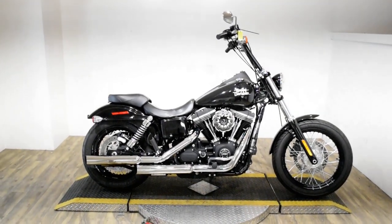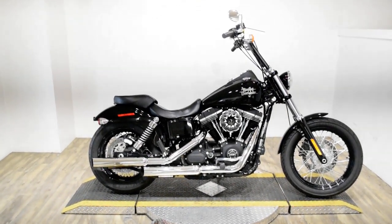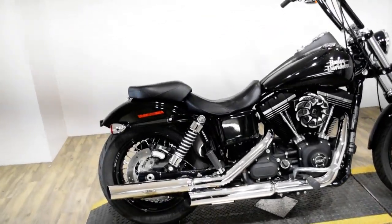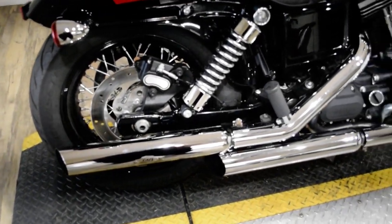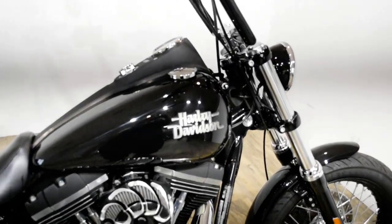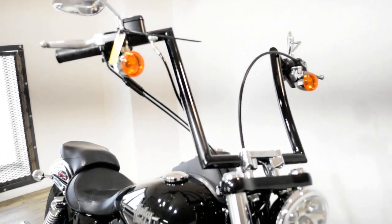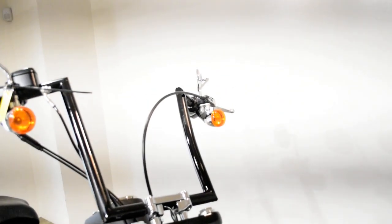Monster Power Sports is offering this 2016 Harley Davidson Street Bob. To see more photos of this bike, to get pricing information, to fill out a credit app, and to see what your trade is worth, visit MonsterPowerSport.com or give us a call at 847-526-0500.